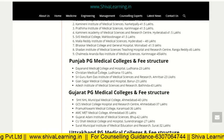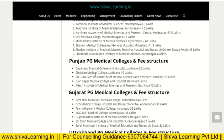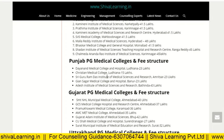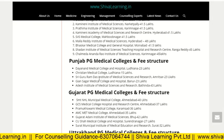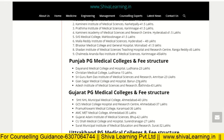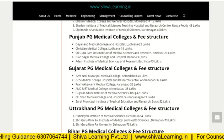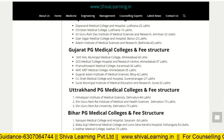For Punjab PG medical colleges and fee structure: Dayanand Medical College and Hospital, Ludhiana, is 23 lakh. Christian Medical College, Ludhiana, is 15 lakh. Sri Guru Ram Dass Institute of Medical Science and Research, Amritsar, is 23 lakh. Gonsagar Medical College, Patiala, is 23 lakh. Adesh Institute of Medical Science and Research, Bathinda, is 43 lakh.